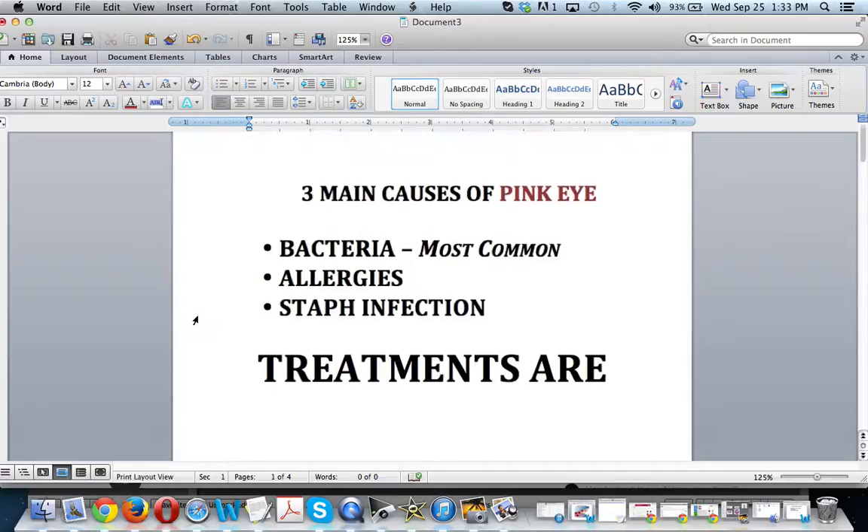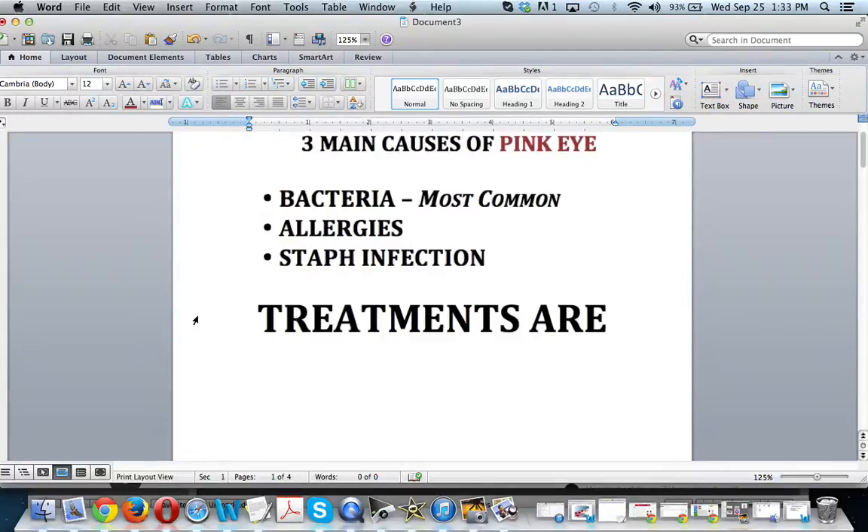Allergies can also cause pink eye — if it's that time of the year, seasonal allergies will trigger it. This usually happens in spring or fall. Also, a staph infection can cause pink eye as well.